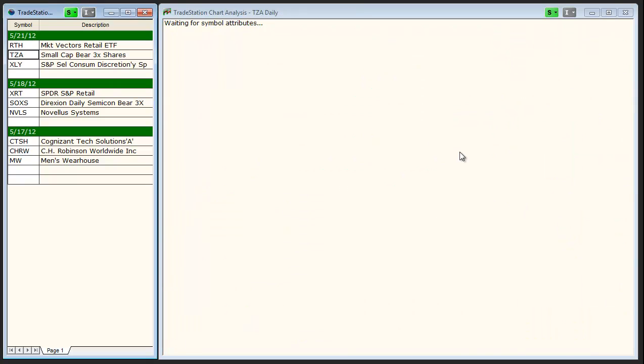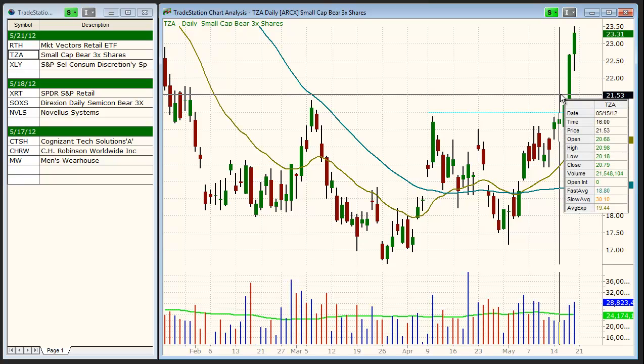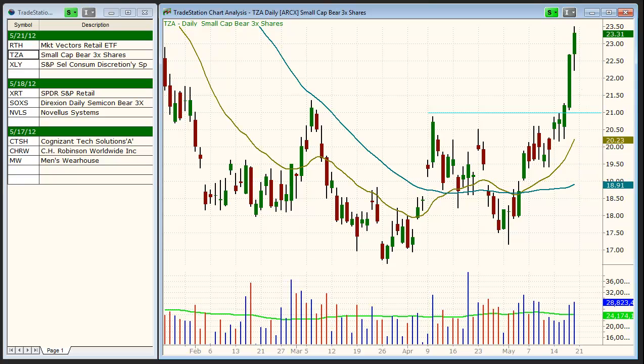Next up is TZA, the small cap bear 3 times. With market conditions very weak, we also took a shot on TZA on 5/15 on a breakout above the $21 level. As you can see here, the sharp sell-off in the market has pushed TZA about 11% higher in the past 2 sessions, and we'll look to exit this position Monday morning as well.